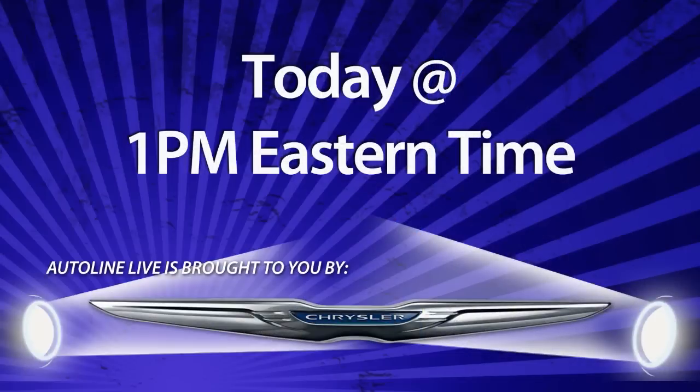Starting at 1 p.m. Eastern time today, we'll launch our live webcast from the floor of the 2014 North American International Auto Show in Detroit. That's brought to you by our signature sponsor, Chrysler. And boy, do we have a great show lined up for you — not only will we be checking out some of the hottest unveils, but just listen to the guests that we have.